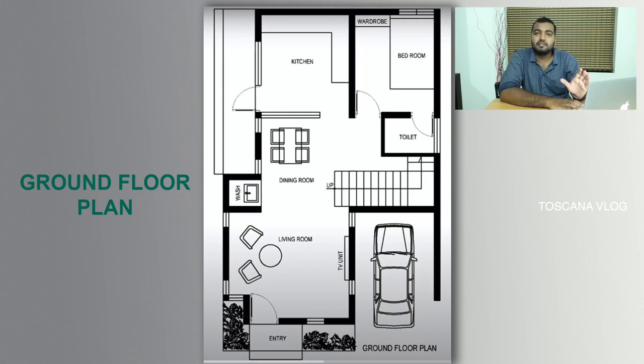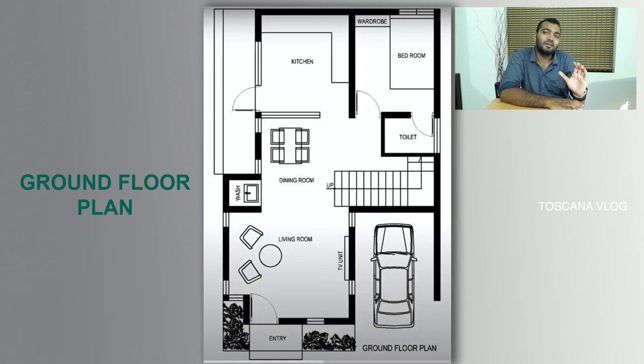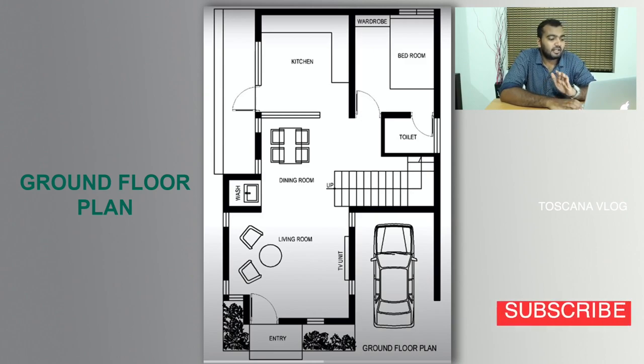You can see the details on the internet and in the video. In this living room, there is a dining area. It is a very special area. There is a separate section of living room and dining area, and a dining hall.